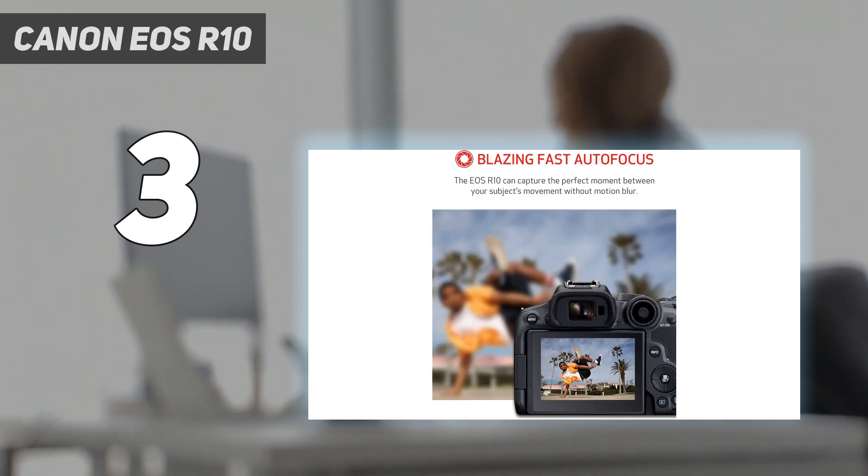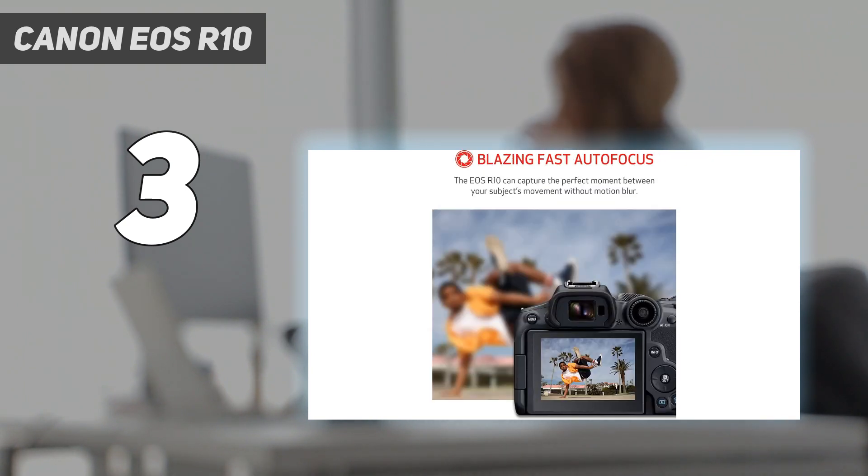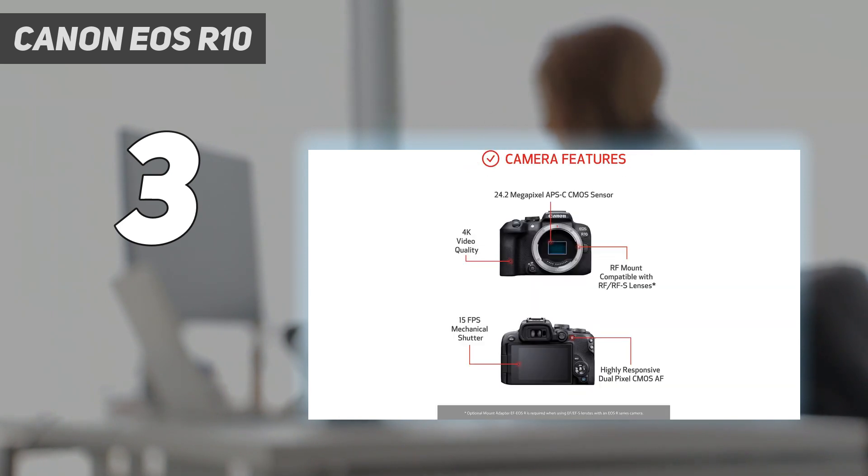Unfortunately, the EOS R10 doesn't yet have many native lenses — just two at the time of writing — and lacks in-body image stabilization. But if you're happy to buy some of the many full-frame RF lenses that work well with the camera, or adapt old ones using an EF-EOS R adapter, then it's a versatile little sidekick that's ideal for fledgling snappers.